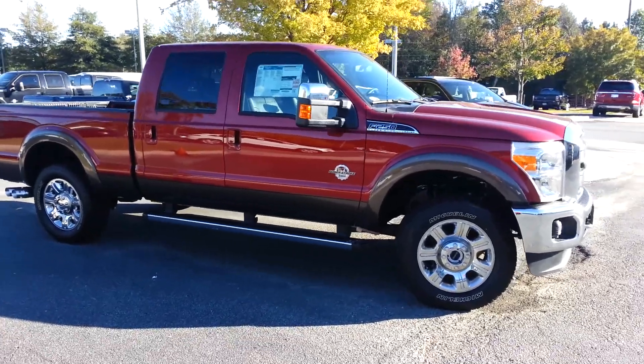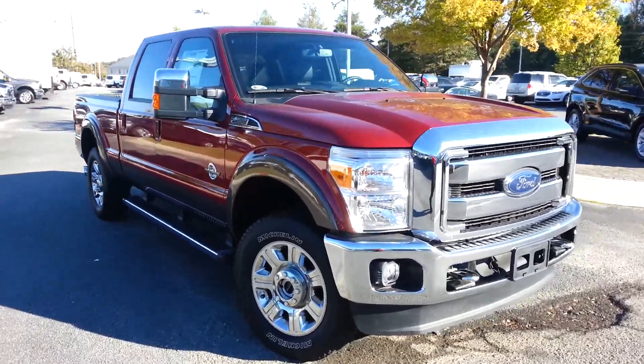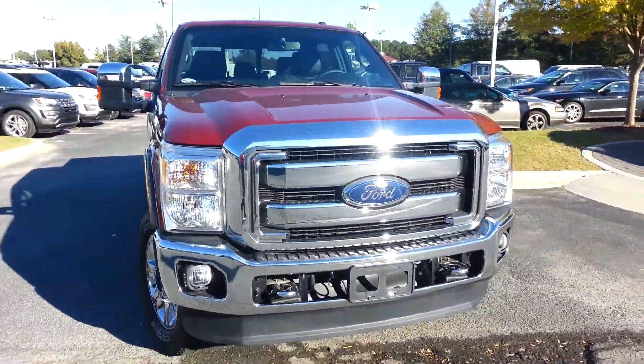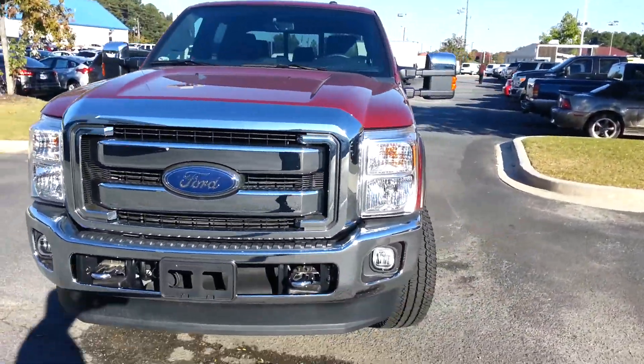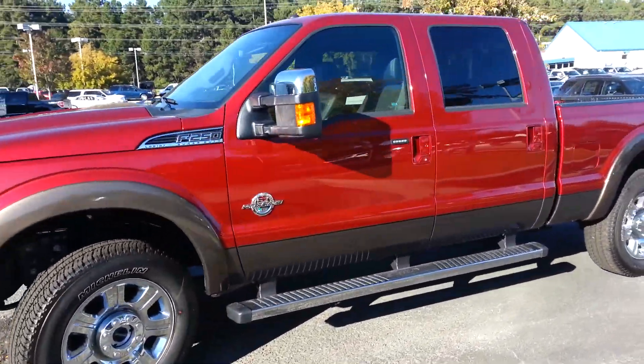Good afternoon Robert, Nathan here at Loganville Ford. As you can see, the 2016 Ford F-250 that you inquired about is still available. Beautiful truck, Robert — you picked out a great vehicle. Love the ruby red; it's one of the most popular colors.